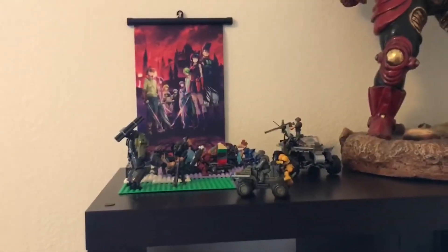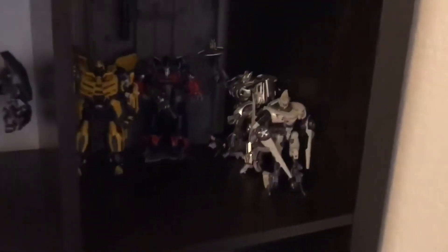Over here on the left I have some Mega Bloks collection — not too much, but those are cool. I'm a Transformers fan, so those are all the Transformers I've collected over my time. Halo — I'm also a big Halo fan. And cars, I'm a big car guy.